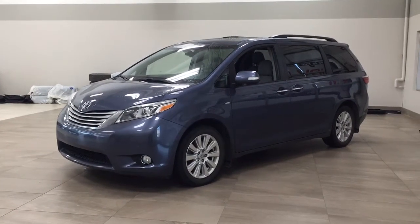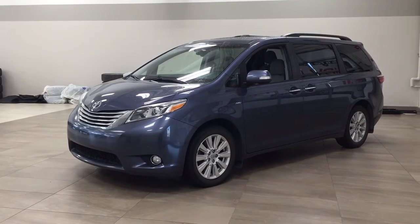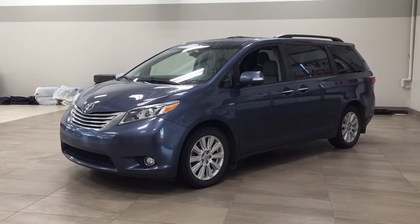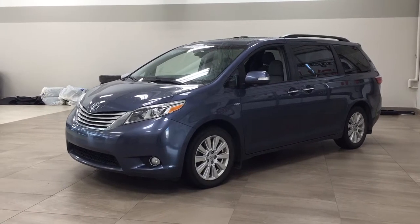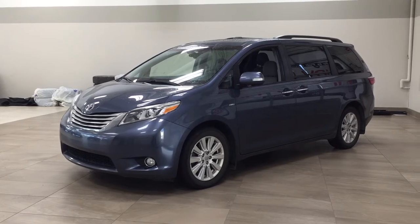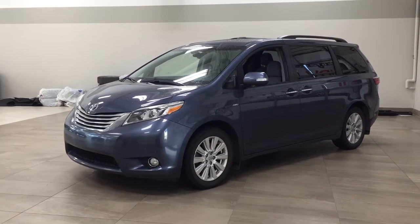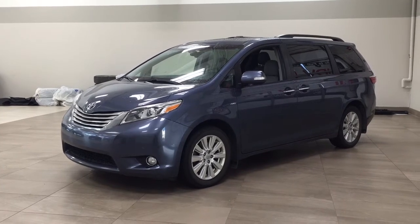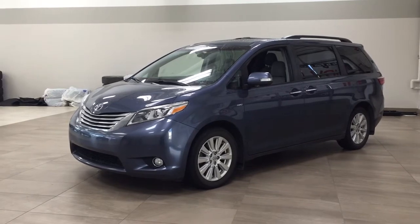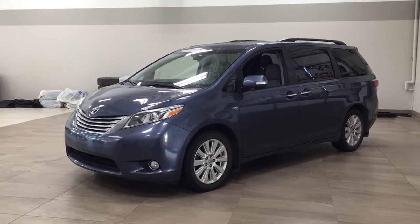Hello folks, welcome to Sherwood Park Toyota located at 31 Automall Road in Sherwood Park, Alberta, Canada. Today I'm going to be showing you this 2017 Toyota Sienna Limited all-wheel drive. The most notable features on this Limited are its DVD player, heated front seats, and navigation system. I'm going to go through a couple more features on the inside and outside of the vehicle to get you better familiar with this 2017 Toyota Sienna Limited all-wheel drive. Let's get started.